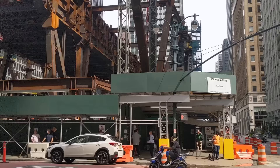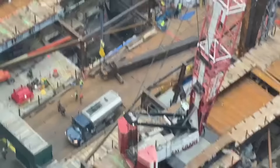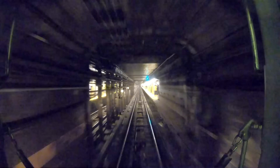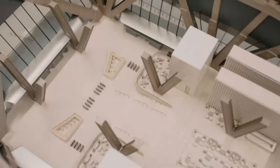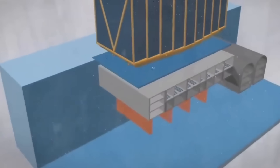Building a skyscraper this ambitious doesn't happen overnight. Beneath the planned site lies the intricate web of tunnels and tracks that make up Grand Central Terminal, so engineers needed a foundation solution that wouldn't disrupt this vital transportation hub. The answer was a specially designed raft foundation — a massive concrete slab thick enough to distribute the building's weight evenly across the entire block, resting just above the train lines.